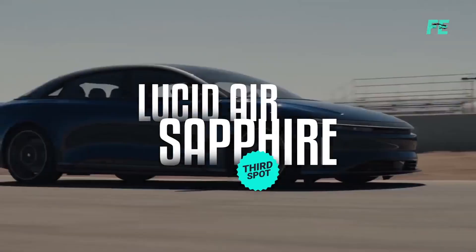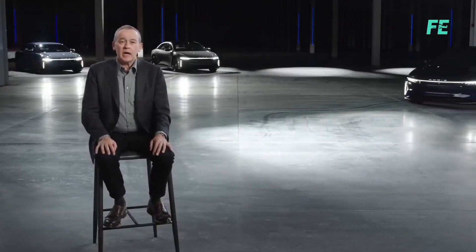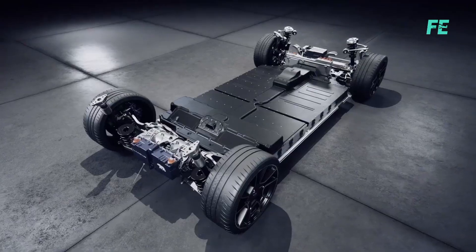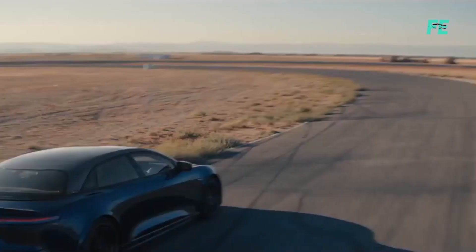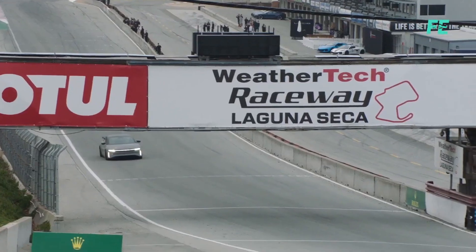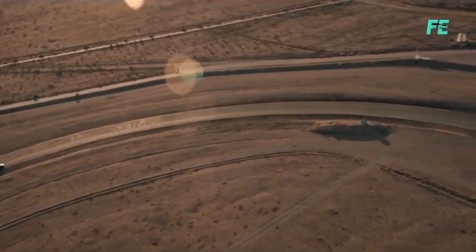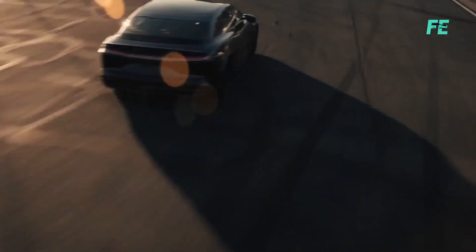Lucid Air Sapphire. Prepare to be mesmerized by the sheer force of this beast. Our Sapphire line represents the pinnacle of electric performance. The Lucid Air Sapphire boasts powerful electric motors and advanced battery technology, delivering exhilarating acceleration and a smooth, refined driving experience. In a recent video, the Lucid Air Sapphire competed against the Tesla Model S Plaid and the Bugatti Chiron in a drag race — and wins. The Lucid Air Sapphire boasts an impressive 1,200 horsepower, nearly 200 more than the Tesla Model S Plaid, making it the most powerful sedan in the world.